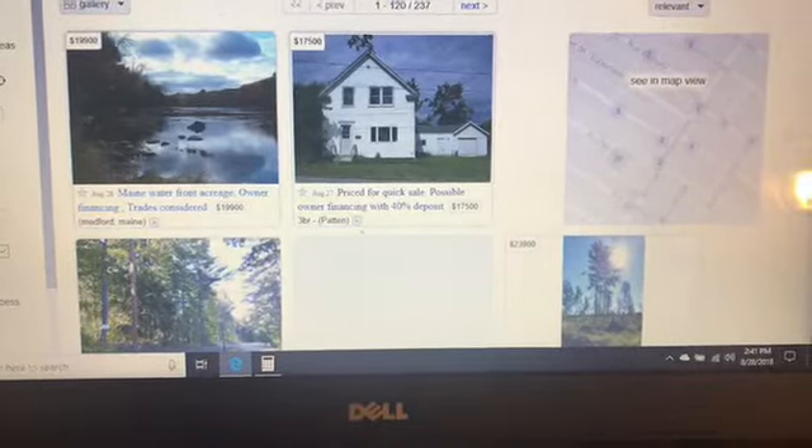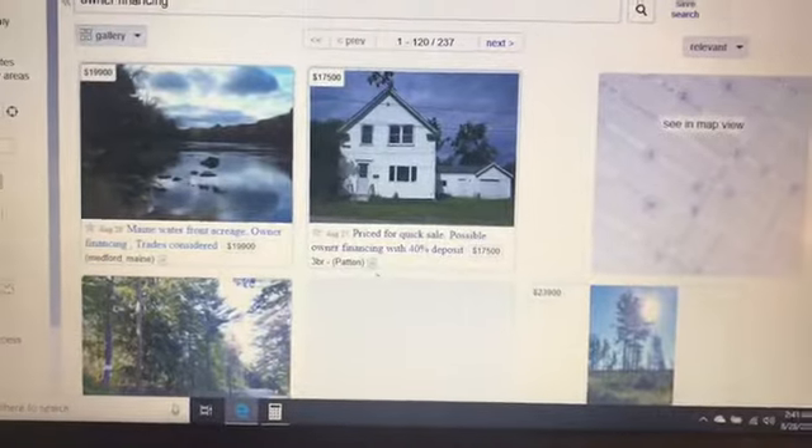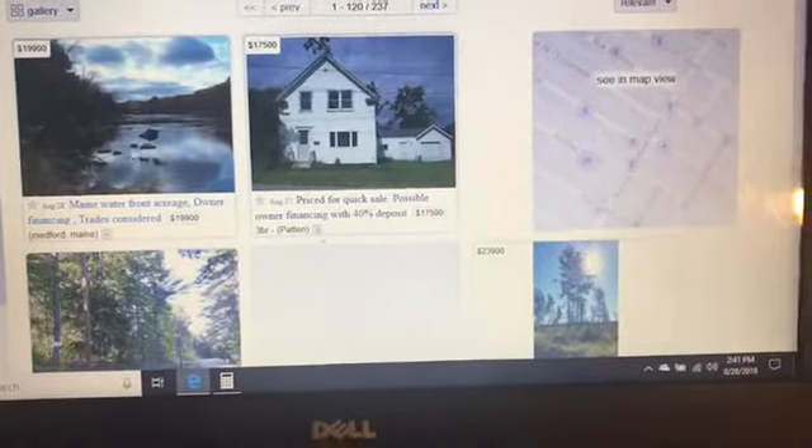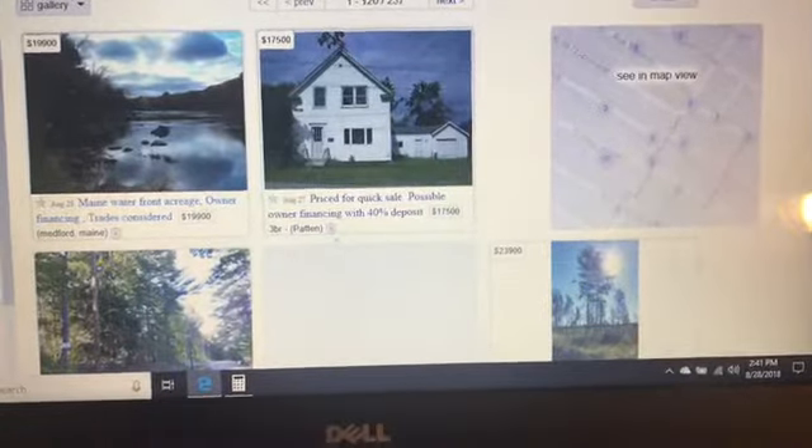Everybody wants to be a prepper, or maybe some people don't. But if you want to be a prepper, you want to look for an operant location. You want to find something with owner financing.